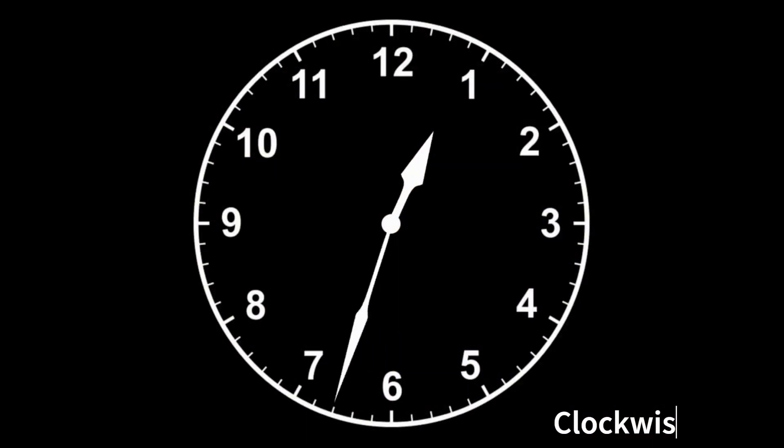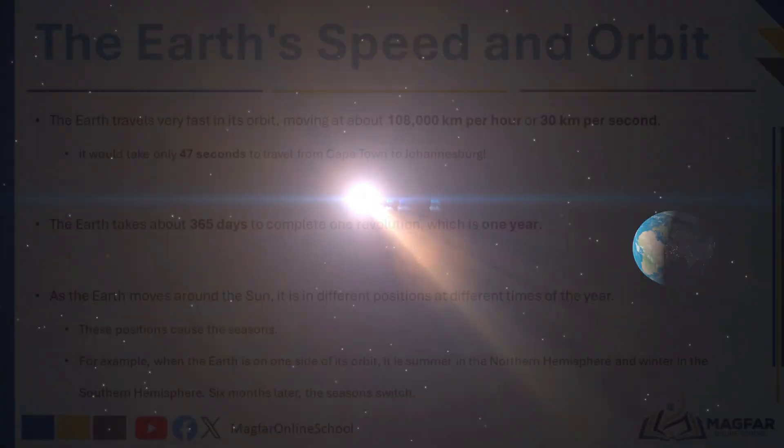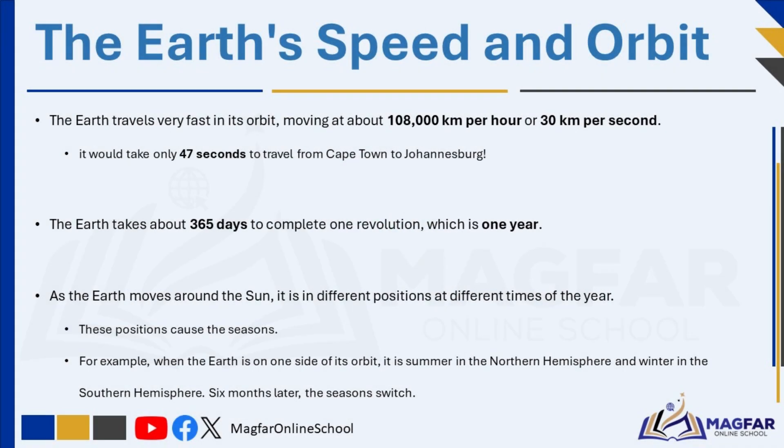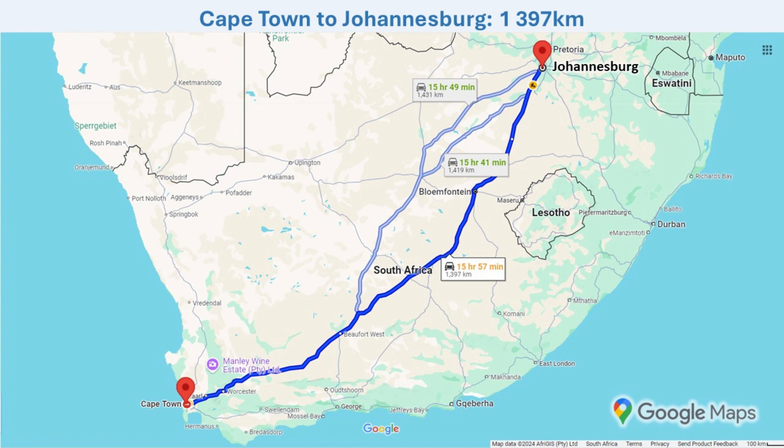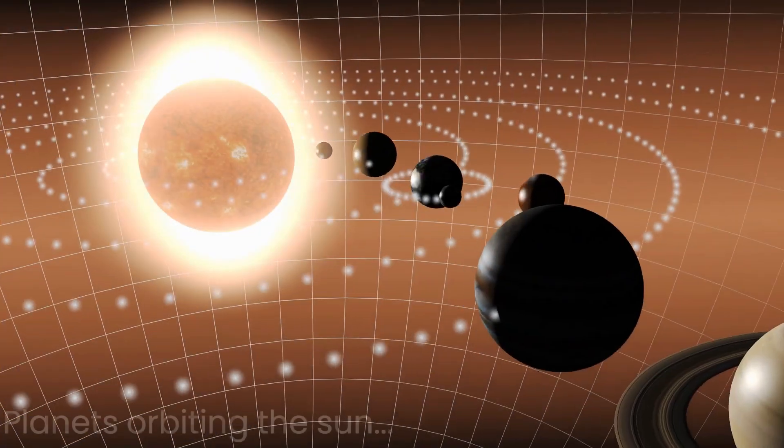The Earth moves around the Sun in an anticlockwise direction. A clockwise direction is the same direction that the hands of a clock move around the face of a watch or clock. An anticlockwise direction is the opposite of the clockwise direction. The Earth takes about 365 days to travel once around the Sun. The Earth travels very fast in its orbit, moving at about 108,000 kilometers per hour, or 30 kilometers in one second. If you could drive as fast as this, it would take about 47 seconds to travel from Cape Town to Johannesburg. Even at that speed, it takes the Earth about 365 days to revolve around the Sun once. This is how many days there are in a year, so the Earth revolves around the Sun once in a year.